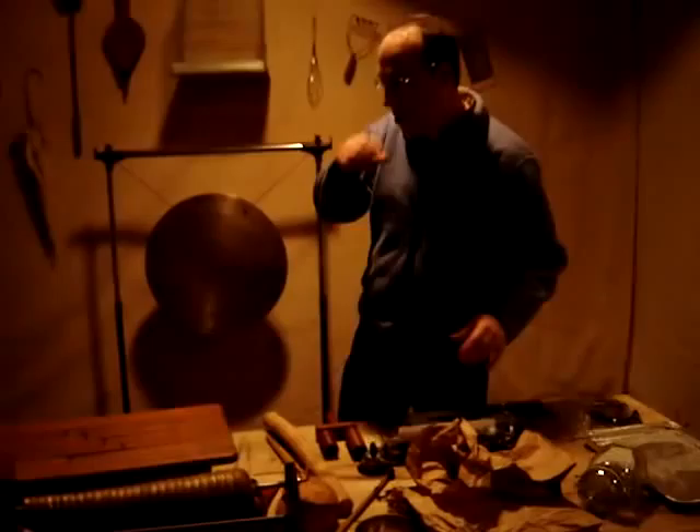This is the set of Shipwrecked. It's March 27th, 2010, Shipwrecked with Vermont Stage Company. This is the Foley area, and I'm going to take you through a couple of things that I do in the show.